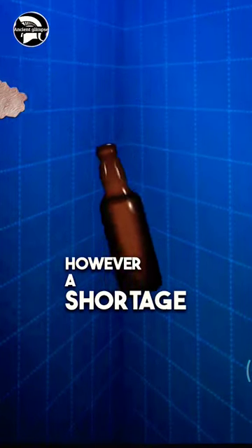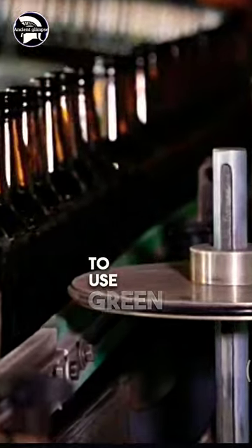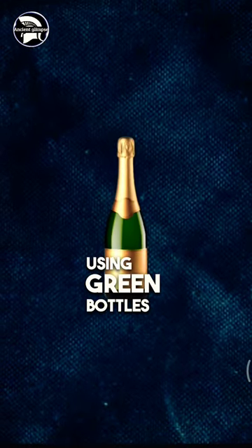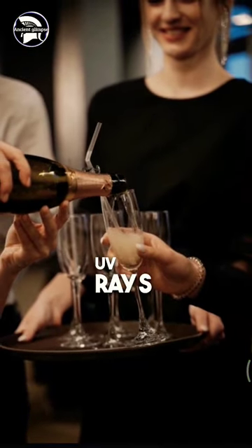However, a shortage of brown glass during World War II forced brewers to use clear glass, and high-quality brewers chose to use green glass to distinguish themselves. Soon it became a status symbol for many brewing companies, though it doesn't offer as much protection from UV rays as brown glass does.